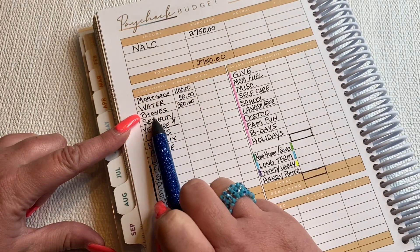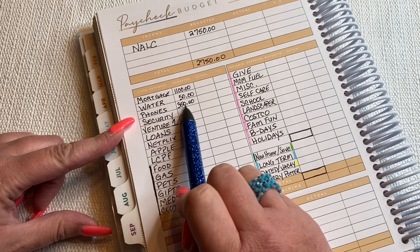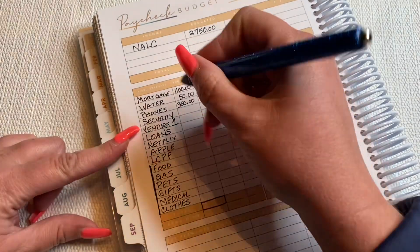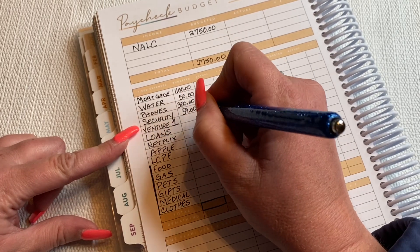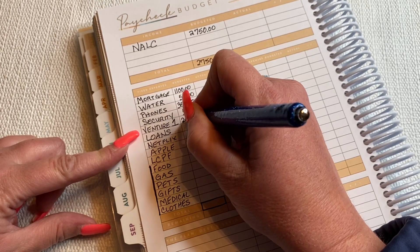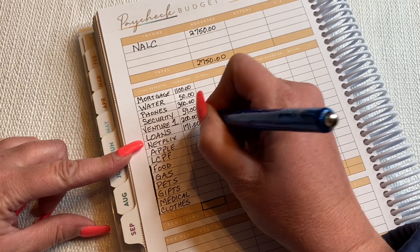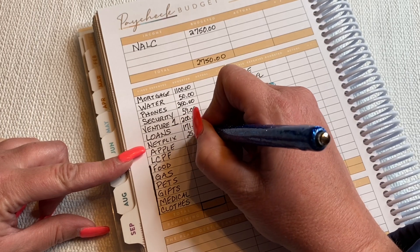I have multiple phones on my line and my sister will pay me for her line eventually. I also have devices I'm still paying on, which should be almost done. Security with ADT is $59 a month. My Venture One card is my highest card — I'm going to try and do $200 this paycheck. And then I have a couple personal loans, which is $171 a paycheck. Netflix comes out, that's about $25.